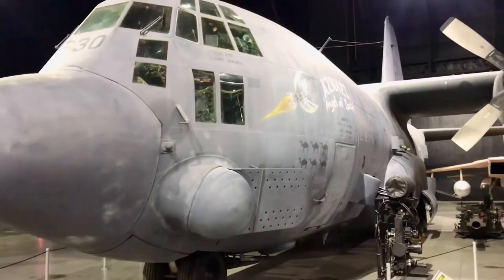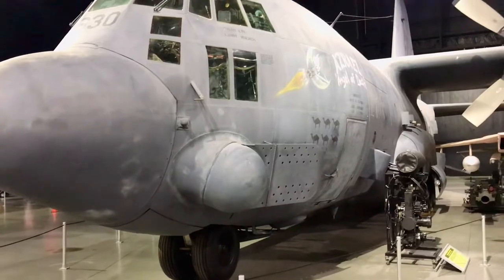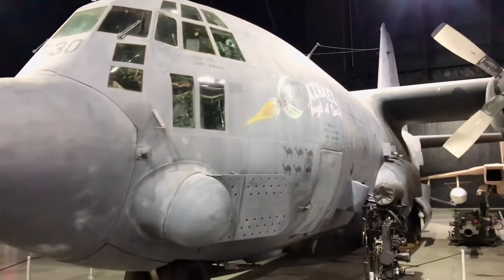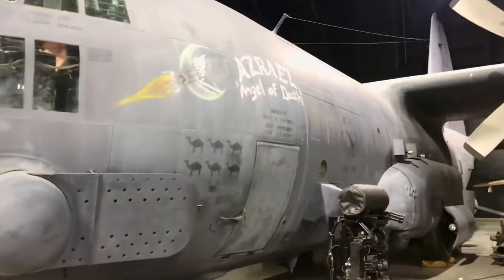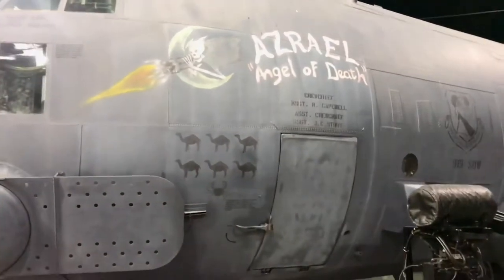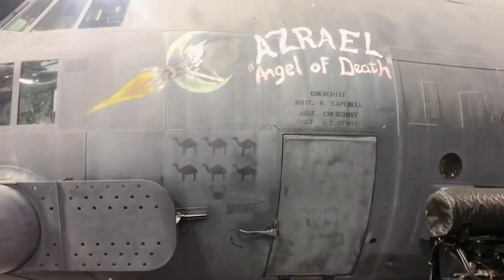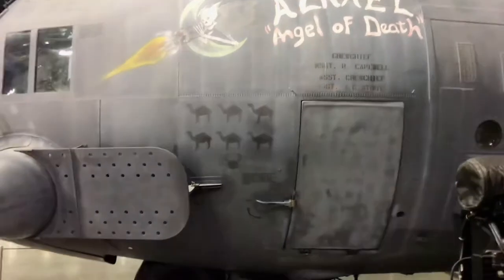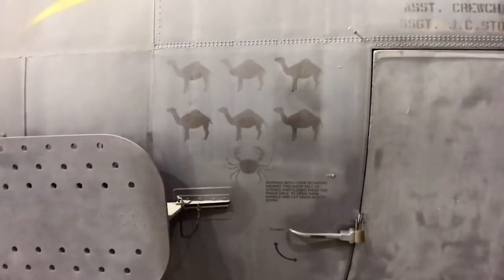I have a Lockheed AC-130 Spectre — this is what you would call a gunship. It's got guns everywhere. You can see a little bit of the art on the side, nose art, which is great, and we've got some camels for the Desert Storm.